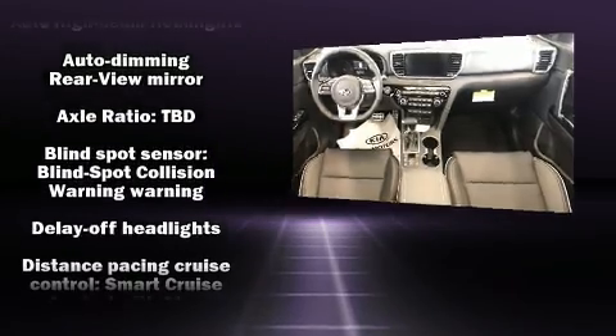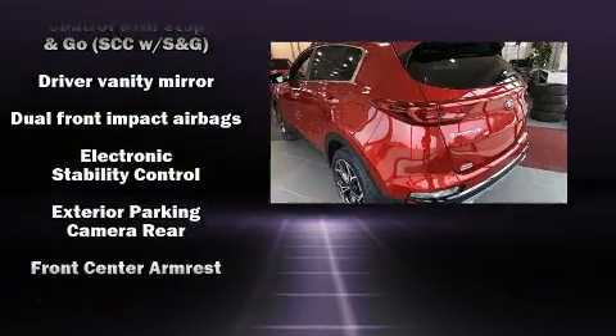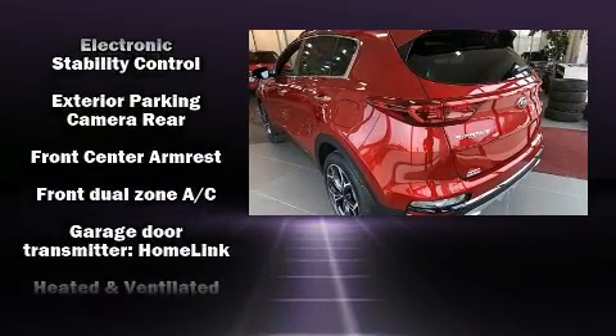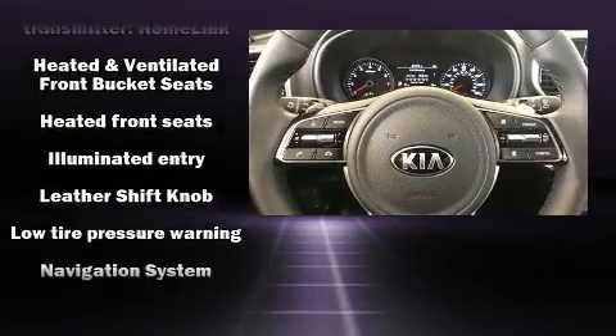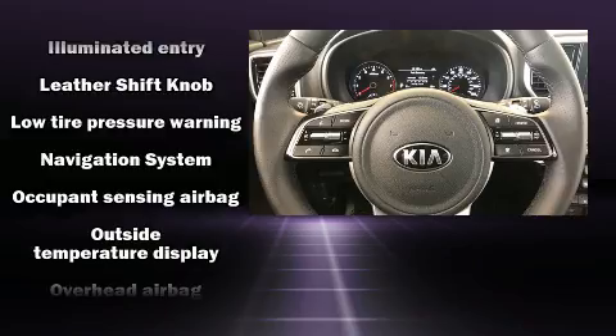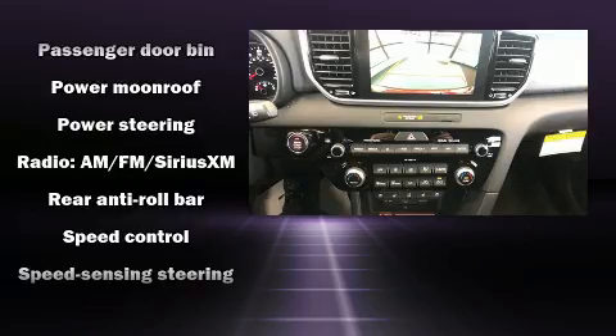Kia also prioritized safety and security by including dual front impact airbags with occupant sensing airbag, front and side impact airbags, traction control, brake assist, ignition disabling, an emergency communication system, and four-wheel disc brakes with ABS.